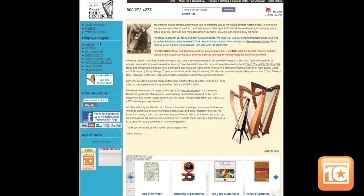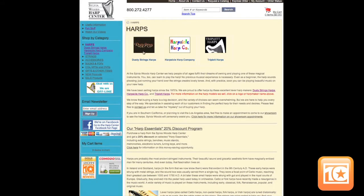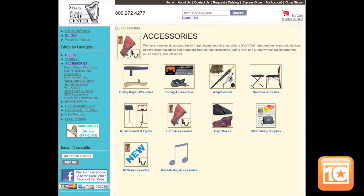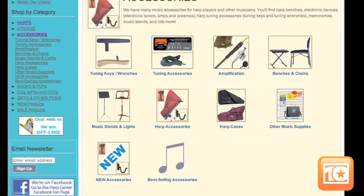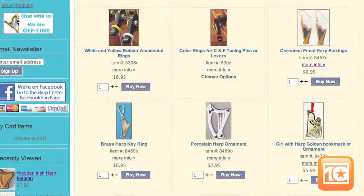It is the place to buy harps online, whether you're looking for a folk instrument, a travel harp, an electric harp, or a version that's perfect for young people and beginners. Harp accessories are also available, including harp cases, benches, strings, tuners, and even harp-inspired jewelry. In fact, the Sylvia Woods Harp Center website offers all kinds of harp paraphernalia for die-hard enthusiasts.